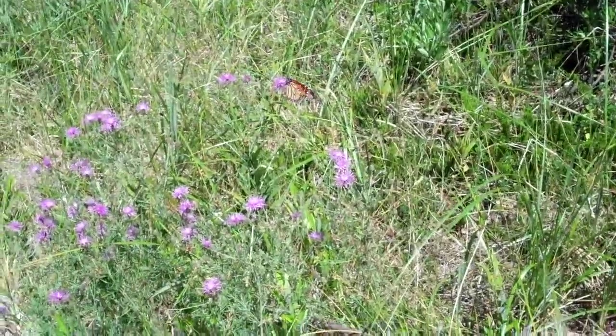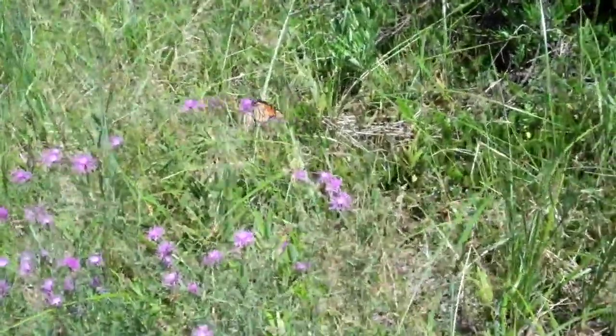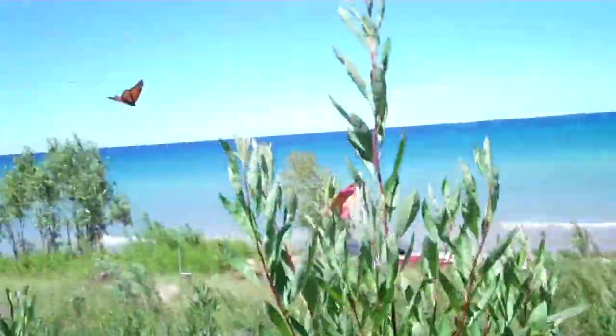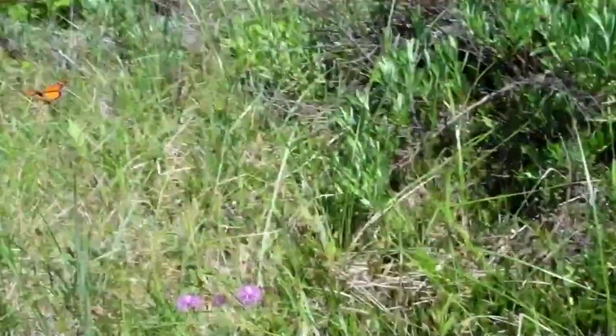Right over here on this thistle flower we've got a monarch butterfly. Oh, there he goes — see if he comes back around.